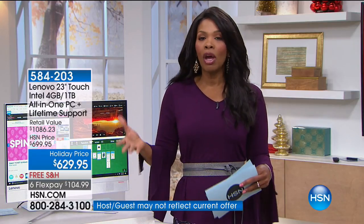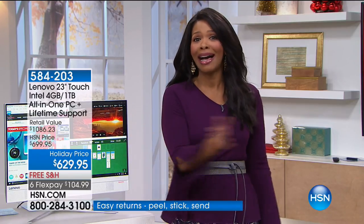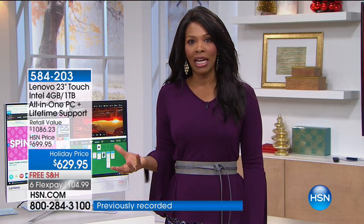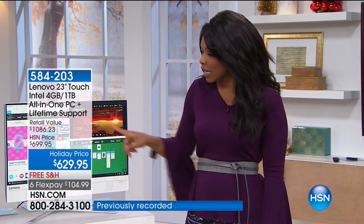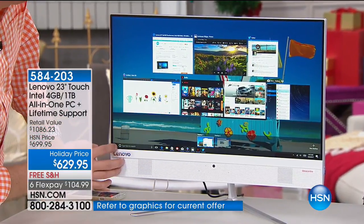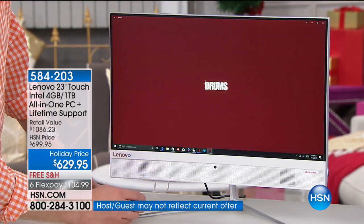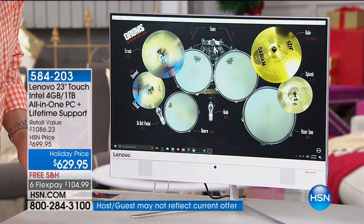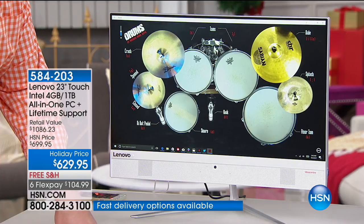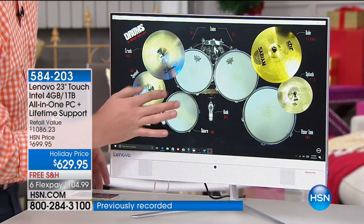This has all the latest and greatest technology built right in, including the touch screen. My mom loves to play solitaire but doesn't have a touch screen — she's using the old school mouse. This is something you can touch, use, and interact with, and it's simple. No matter what you like to do — even music — you can jam on the drums. This is a holiday price and Lenovo is the number one PC manufacturer on the planet, so they must be doing something right.